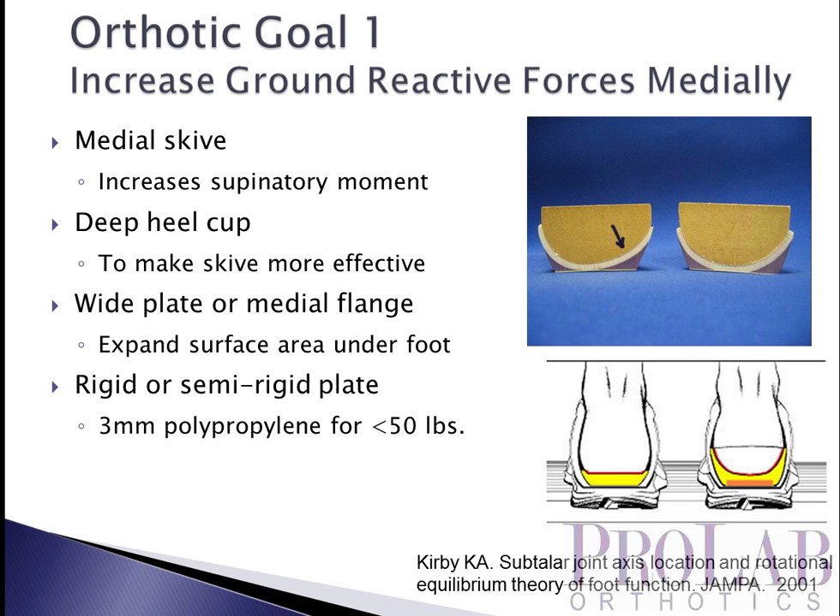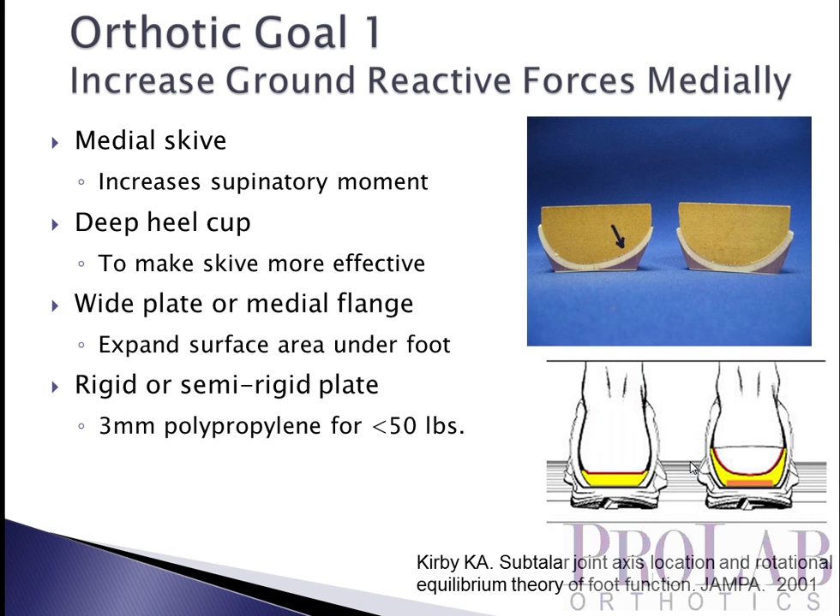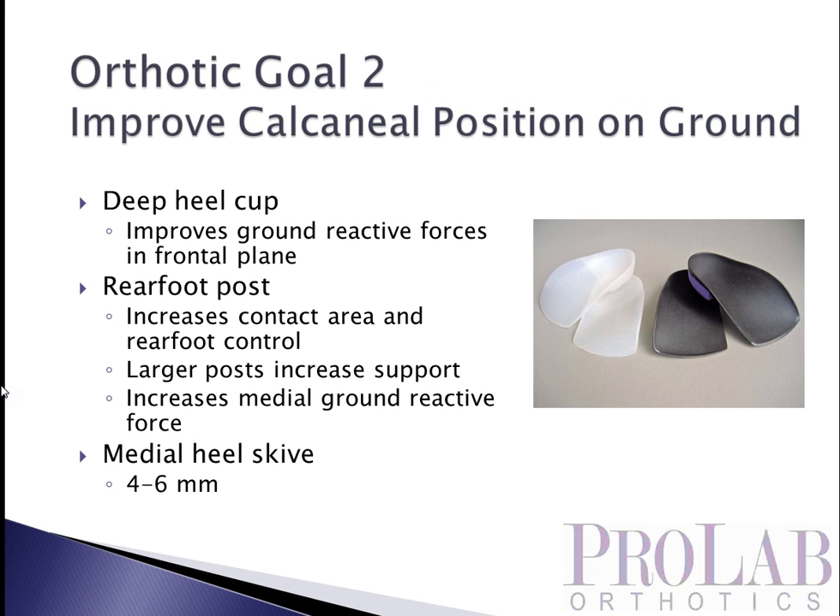We're going to use a wide orthosis, at least the full width of the foot, and probably incorporate a medial flange that will also increase surface area medial to the subtalar joint axis. On a more pronated foot, there's a small area available to put force medial to the subtalar joint axis to increase the supination moment around that axis. By making the device wider and incorporating a medial flange, we increase that surface area. And finally, we want a rigid or semi-rigid orthotic plate — if the device is too flexible, it will collapse underneath the foot and will not be as effective at supporting it.